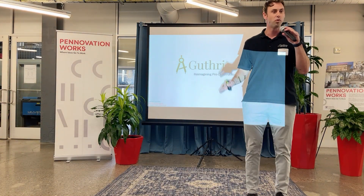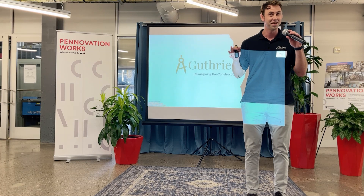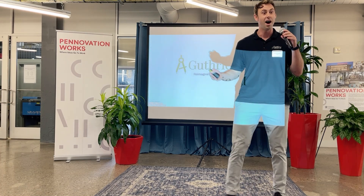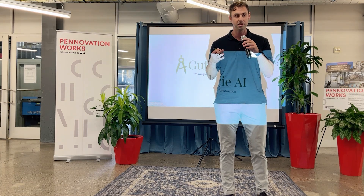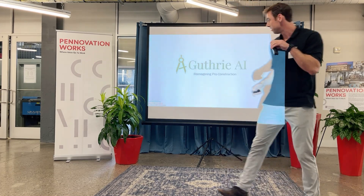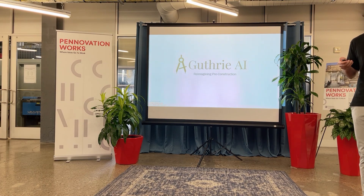Hey everybody. I'm Ted Baumgartner, a former Marine officer, now in my third year at the JD-MBA program here at Penn. I am the founder of Guthrie AI, a building trades marketplace, here to re-imagine pre-construction. Construction is an extremely complicated process. I'll illustrate why it needs to be re-imagined through our friends here at Pennovation and the Longfellow project.